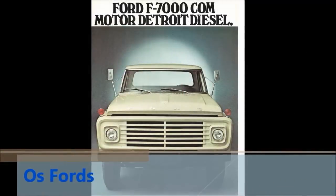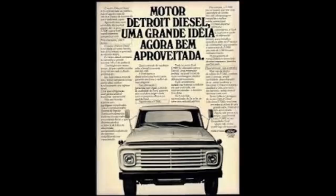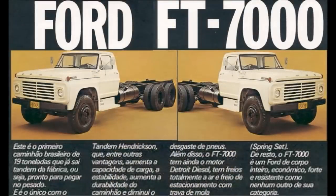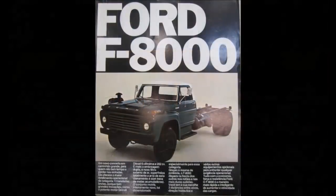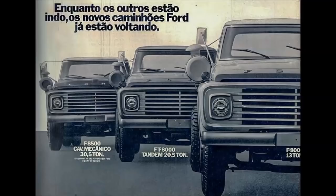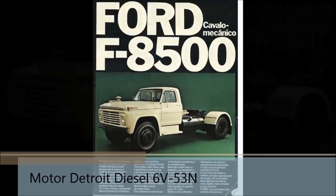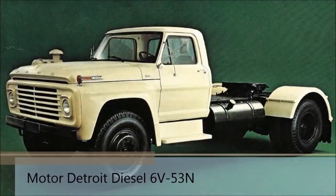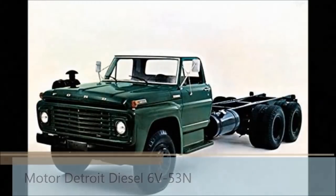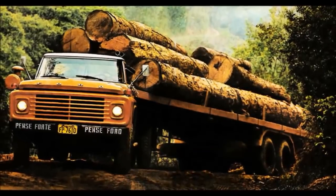A Ford, em 76, lançou o caminhão F7000, equipado com o novo motor dois tempos de 4 cilindros. No ano seguinte, lançou o mesmo modelo com terceiro eixo de fábrica, batizado de FT7000. Ainda em 77, lançou mais três modelos: os semi-pesados F8000 e FT8000, e o primeiro pesado da marca, o cavalo mecânico F8500. Todos os três com motor Detroit Diesel de 6 cilindros em V e 202 cavalos, com filtro de ar montado externamente sobre o paralama dianteiro. Também estava previsto um cavalo mecânico com terceiro eixo, o FT8500, que acabou por não ser lançado.